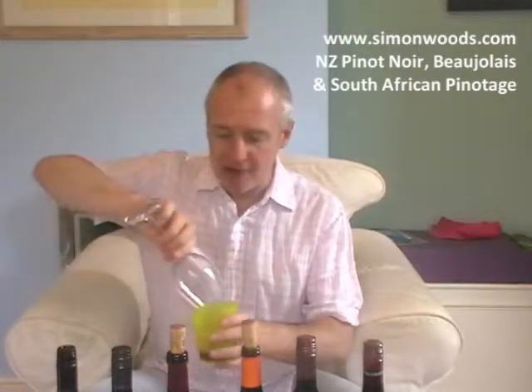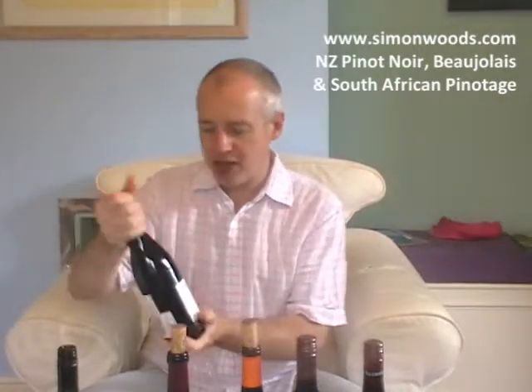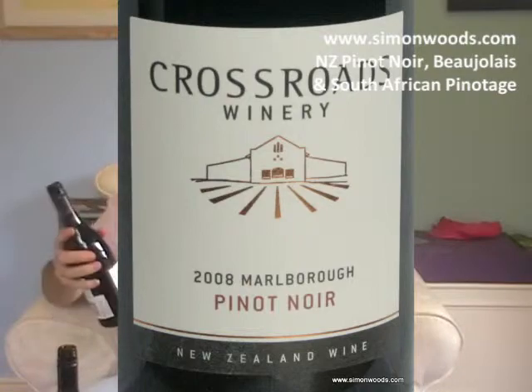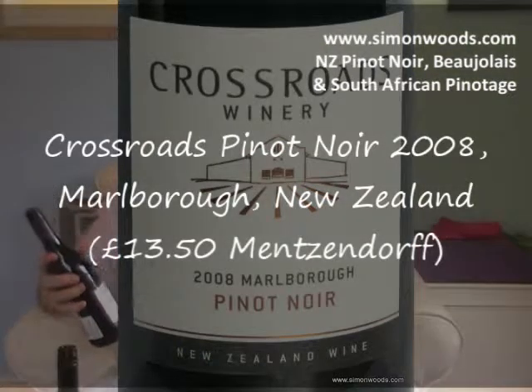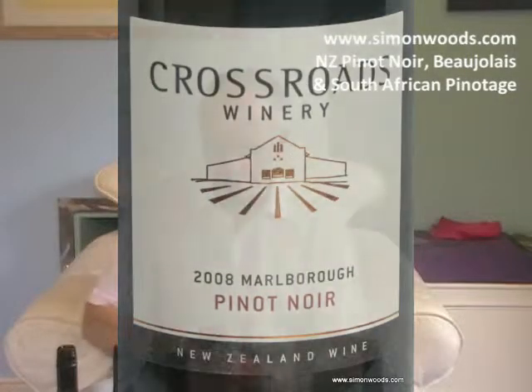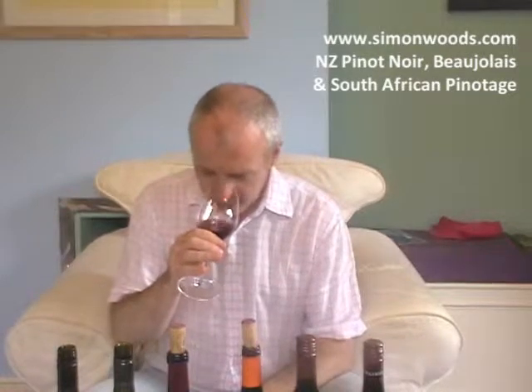Well done, Asda, for doing that one. Let's see whether the next Marlborough one's up to that. Crossroads Winery — now I've done some Crossroads wines in some videos in the last couple of weeks, but those were from Hawke's Bay. This is their Marlborough Pinot Noir. Again, same vintage 2008. This smells a bit more... a bit less complex. It smells like somehow the person who's making it hasn't quite got as much of a feel for Pinot Noir.